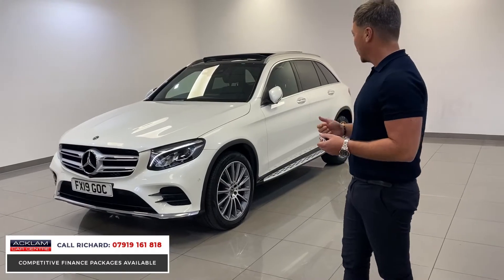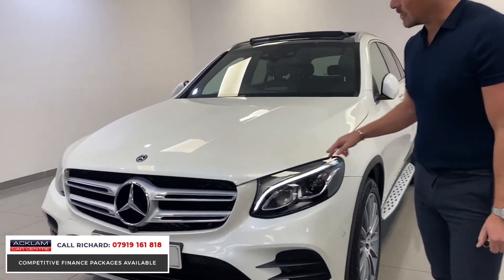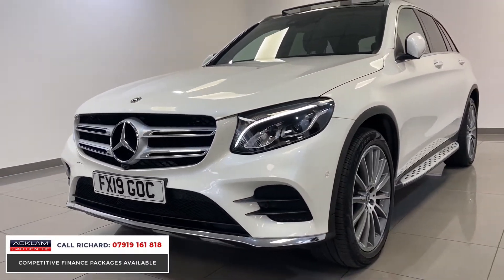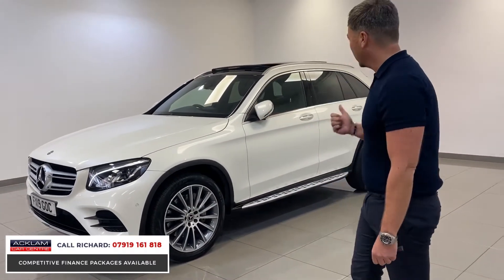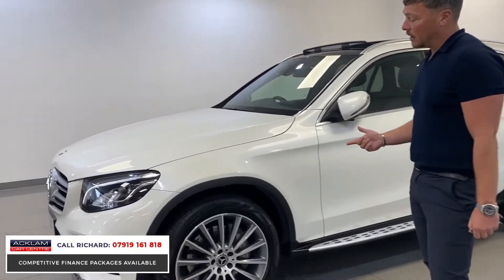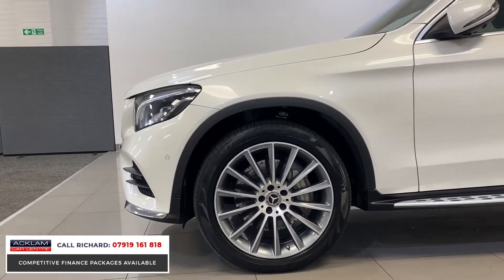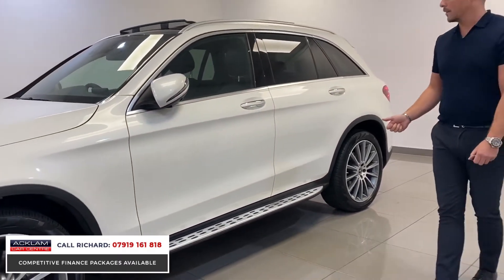The car is immaculate — it's a premium line. You've got the LED intelligent lighting system with daytime running lights. The most popular colour in the Mercedes is this polar white and it looks superb. You've got the multi-spoke AMG 20-inch alloy wheels, which are completely immaculate. The car is like a brand new car. The running board is just part of the premium line as well.